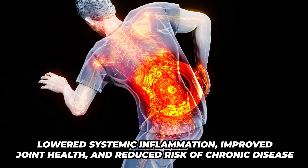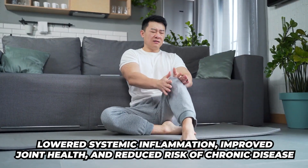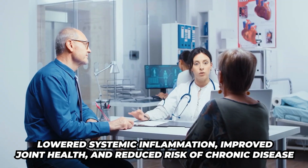The benefit of this would be lowered systemic inflammation, improved joint health, and reduced risk of chronic disease.